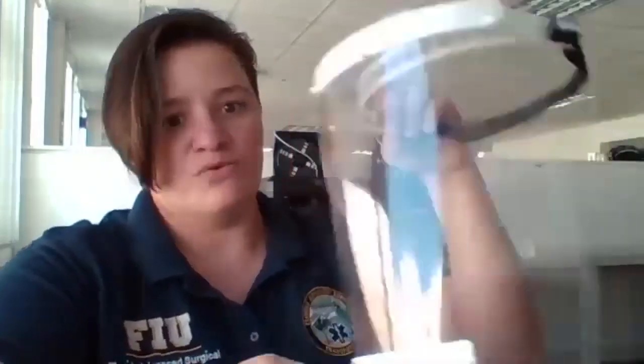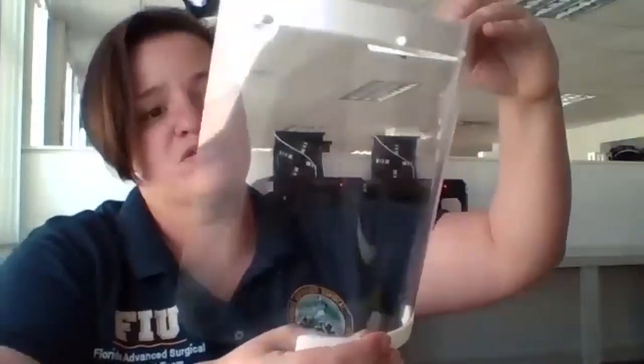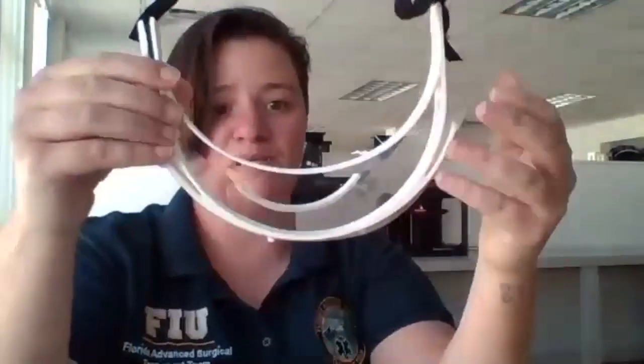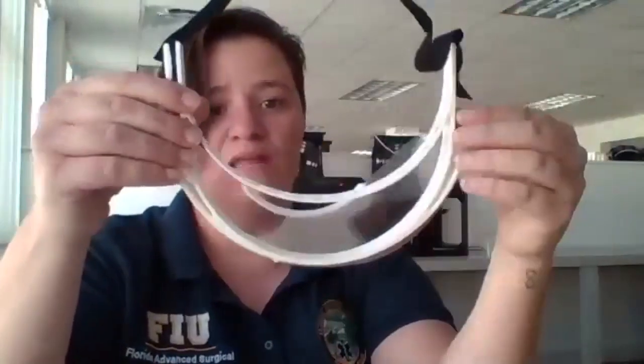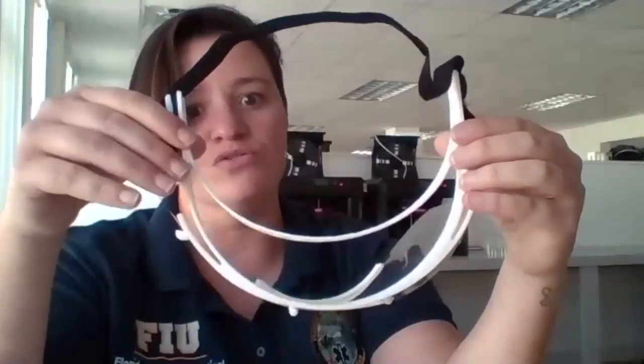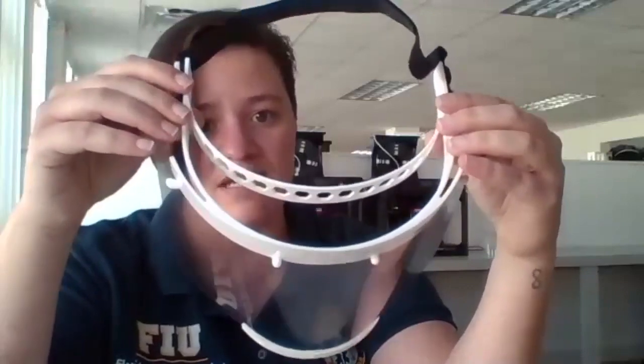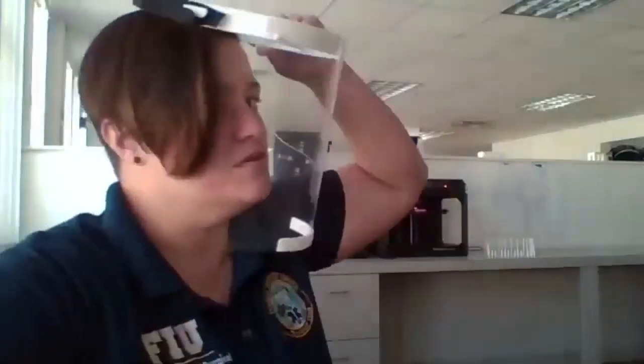So what is 3D printed — this is the completed face shield. What you'll see is that the headband piece is 3D printed, and this design is to allow individual healthcare workers who wear goggles or glasses to wear them comfortably without feeling the need to take them off. This bottom piece is printed to ensure there's a nice curve so that the healthcare worker's face fits perfectly within it.